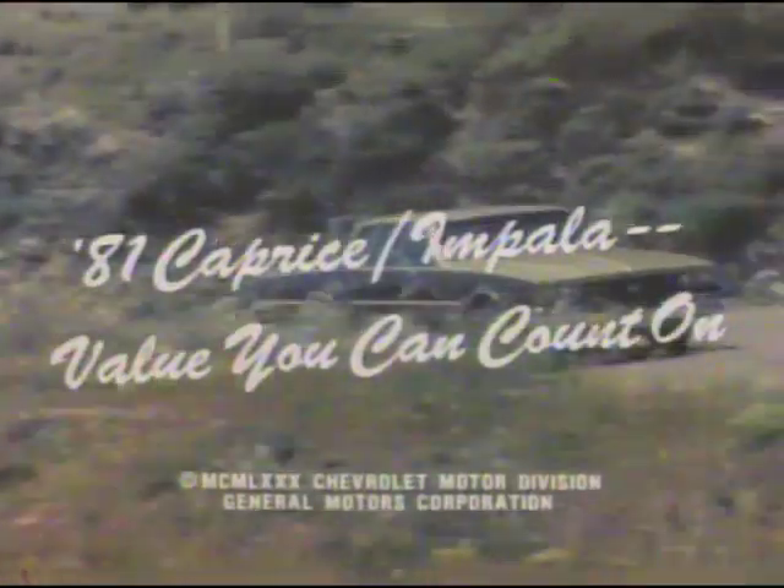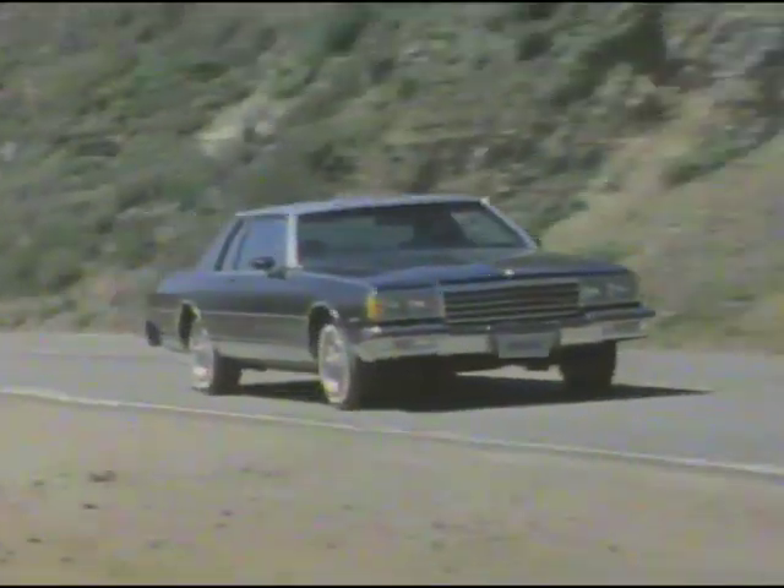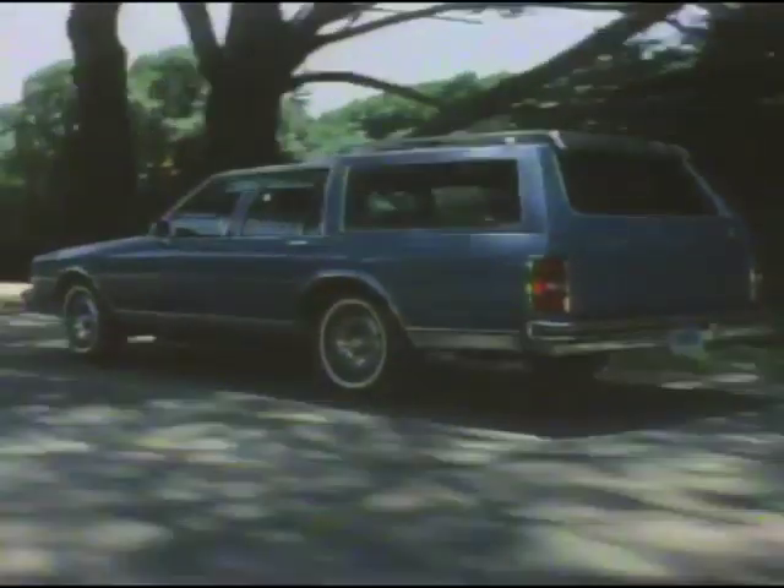The new 1981 Chevrolet's Impala, Caprice, the elegant Caprice Landau Coupe, and America's favorite full-size station wagons.